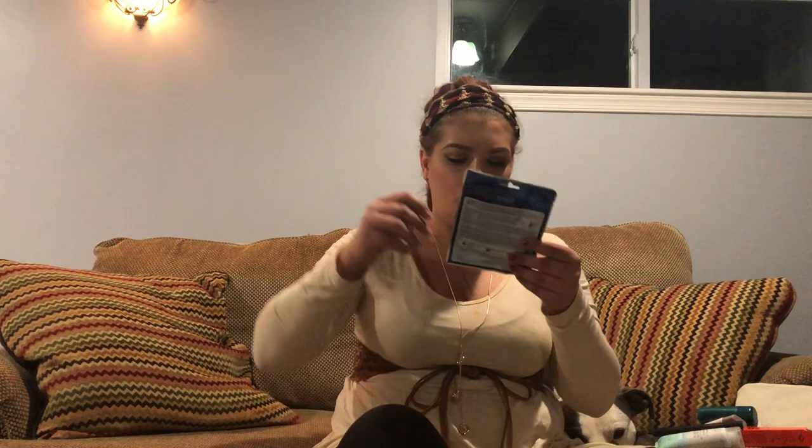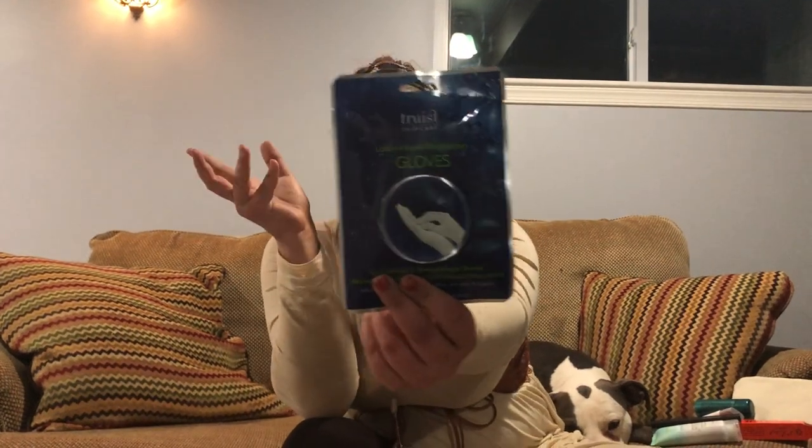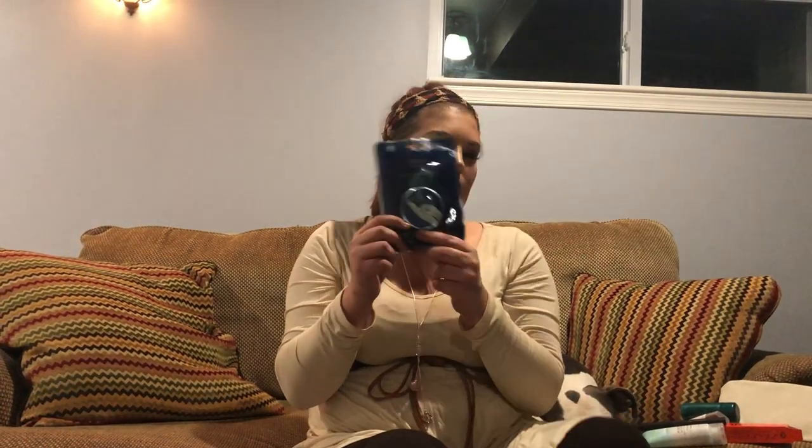The last thing in here is by Truest Skincare — it's lotion-infused moisturizing gloves. I'm a little confused by this product. It says 'the ultimate reward for tired hands, parched skin, and brittle nails — soothing botanicals that deeply hydrate and restore your skin. After just 15 minutes your hands will feel smoother, firmer, and rejuvenated.' I just don't really get why I wouldn't just put lotion on.